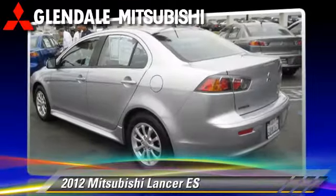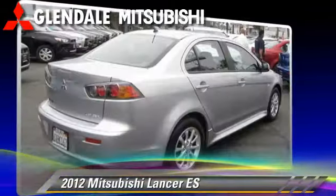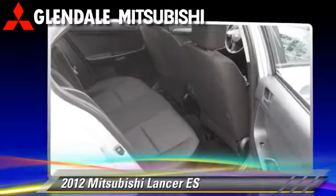Comfort and convenience features include keyless entry, powered door locks, and cruise control. Give us a call to schedule your test drive today.